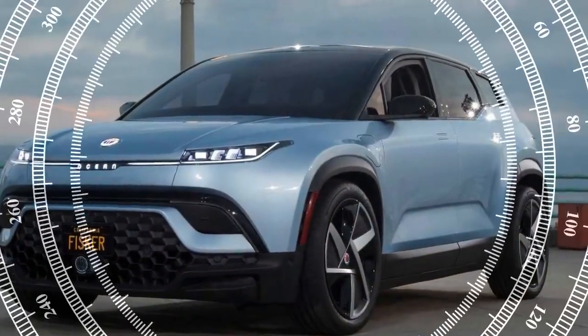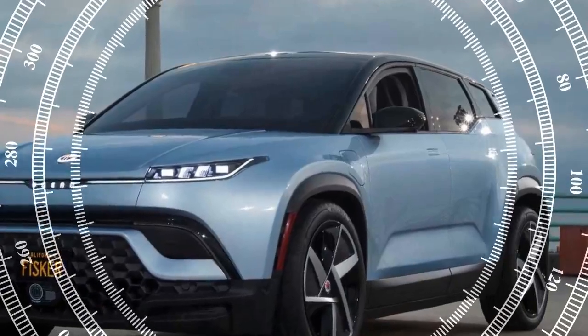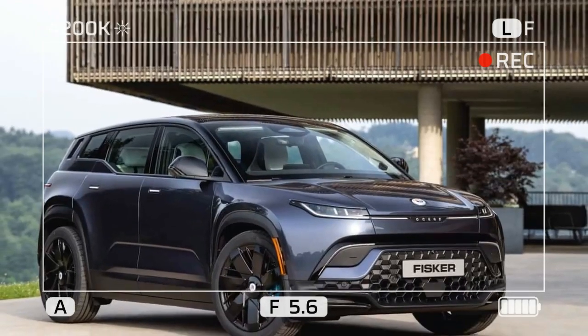This two-row electric SUV is slightly larger than a Volvo XC60, with a bold, aggressive design featuring sculpted bodywork and a pronounced kick-up toward the rear beltline. Its striking Big Sur Blue matte finish and 22-inch F6 Vortex wheels turn heads wherever we went.